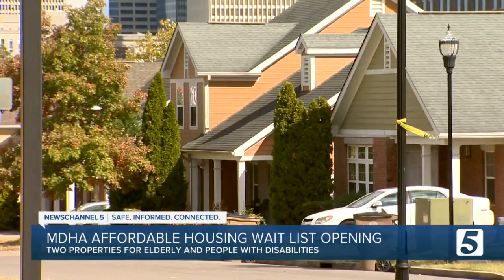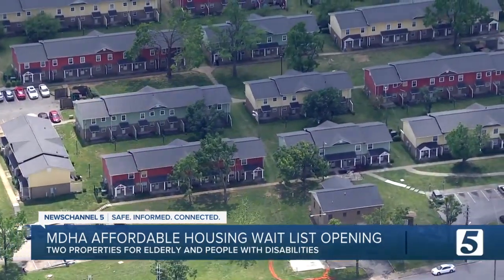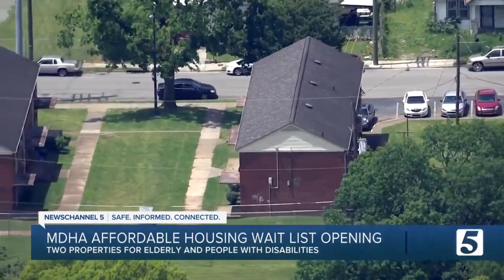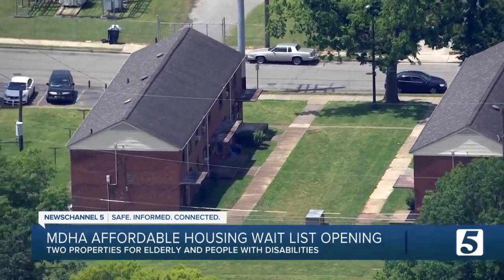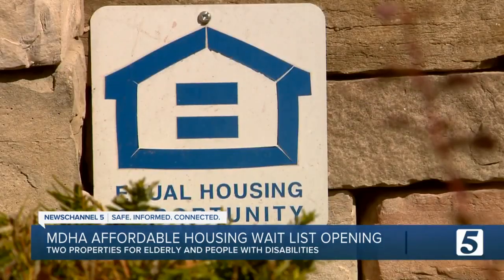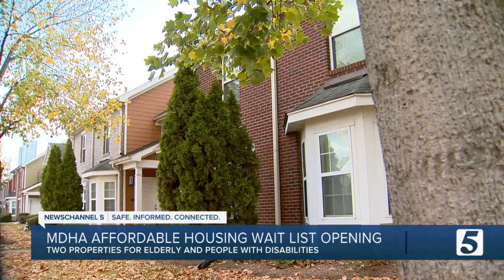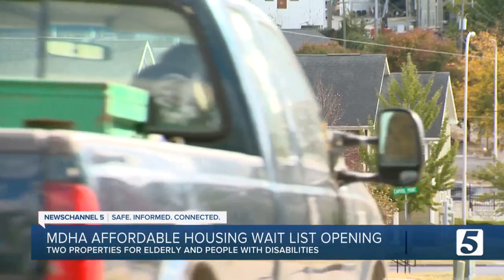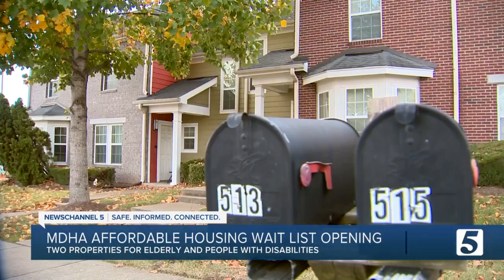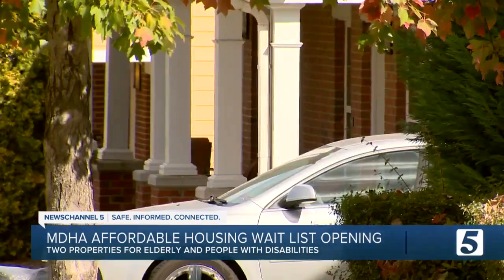If you are at least 62 years old or have a disability, you can apply on MDHA's website to be put on the wait list for Gurnert Studio Apartments on Edge Hill Avenue starting at noon Wednesday. The application will be open until April 12th. Or you can apply to Hadley Park Towers on John A. Merritt Boulevard starting on Friday, again at noon. The application is open until April 14th.